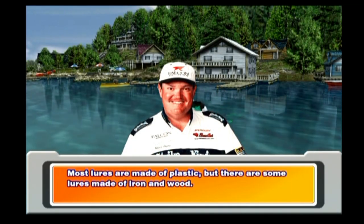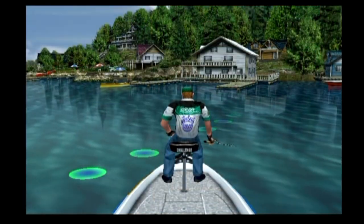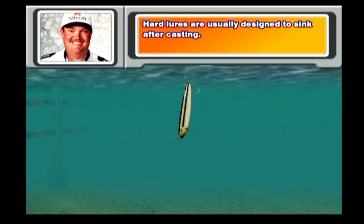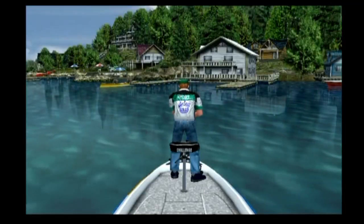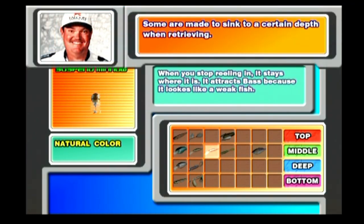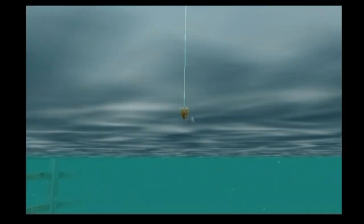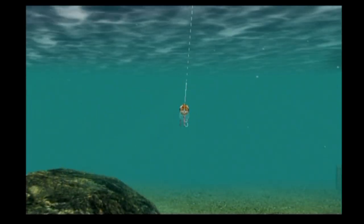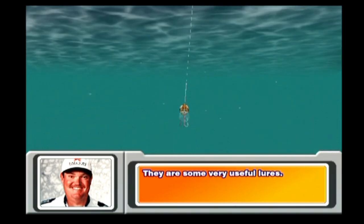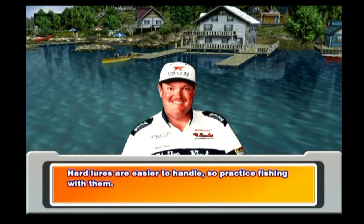Most lures are made of plastic, but there are some lures made of iron and wood. Hard lures are usually designed to sink after casting, and some are made to sink to a certain depth when retrieving. A suspended minnow will stay in the spot you stopped retrieving it at for a short while. Hard lures are easier to handle, so practice fishing with them.